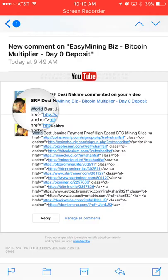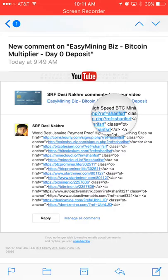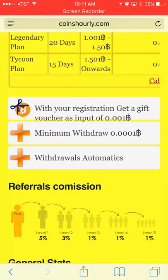This gentleman put down 'world's best genuine payment proof high-speed BTC mining sites.' Right off the bat, he just wants my followers to see these links and sign up underneath him, because they're all his affiliate links — same number and name on most of them.